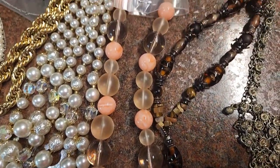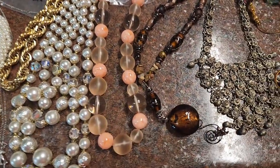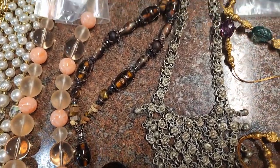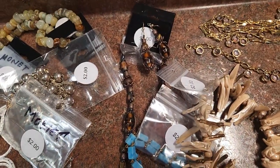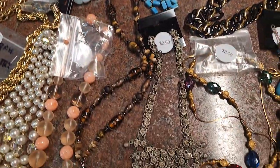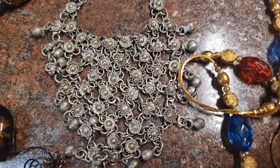Next to that is an acrylic lucite beaded necklace, probably from the 70s, maybe 80s. And next to that is this real long brown glass beaded necklace — it is long and it comes with matching earrings. Nice piece.